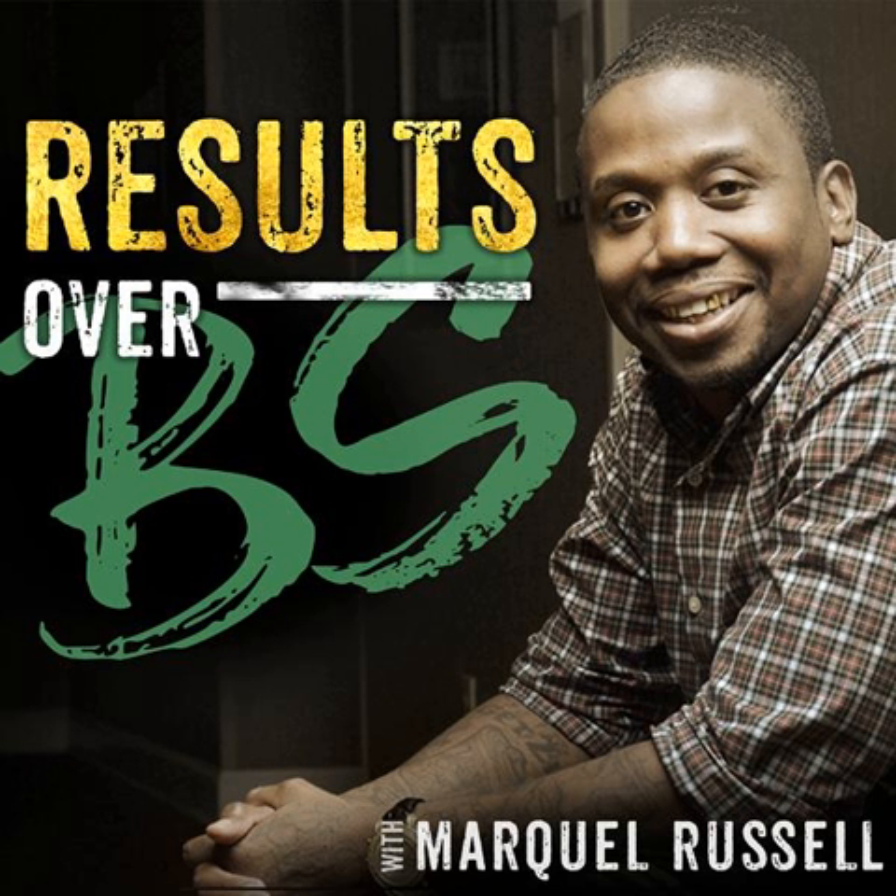Marquel Russell here, and welcome to another brand new episode of the Results Over B.S. Show. In today's episode, I'm going to share with you how to use Instagram to attract $3,000 to $10,000 clients for your business.